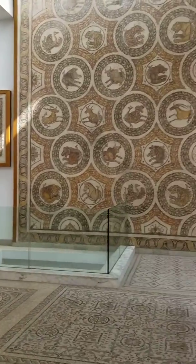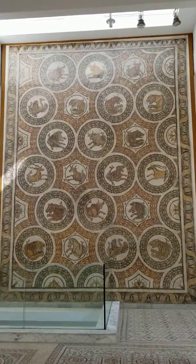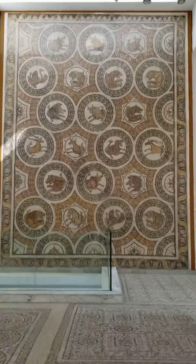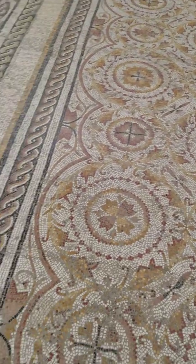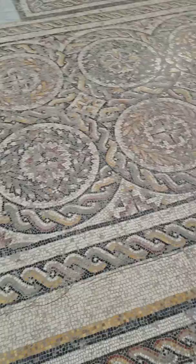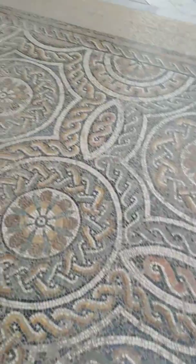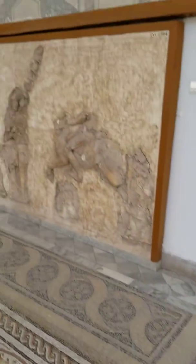Look at that artwork. It looks like a carpet but it's all mosaic work. Even the floor — look at that. It looks so intricate. It's beautifully done.